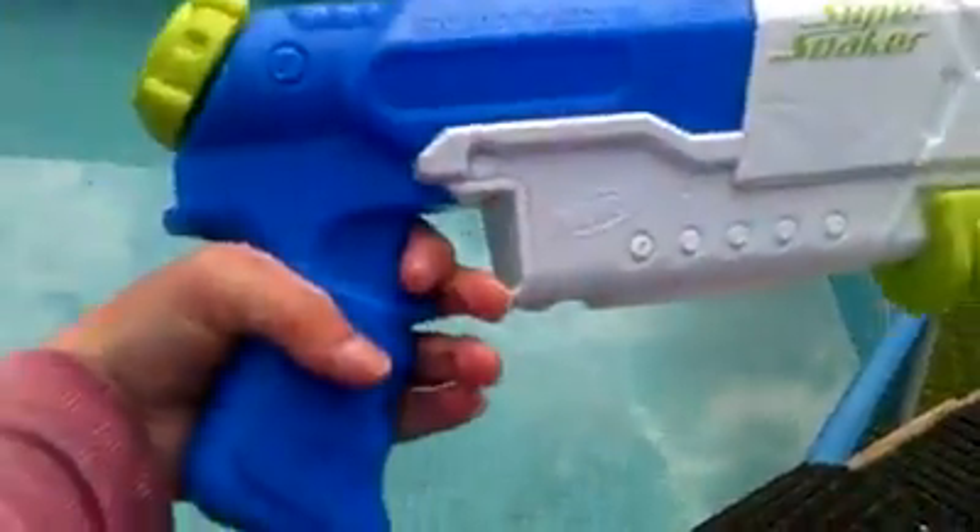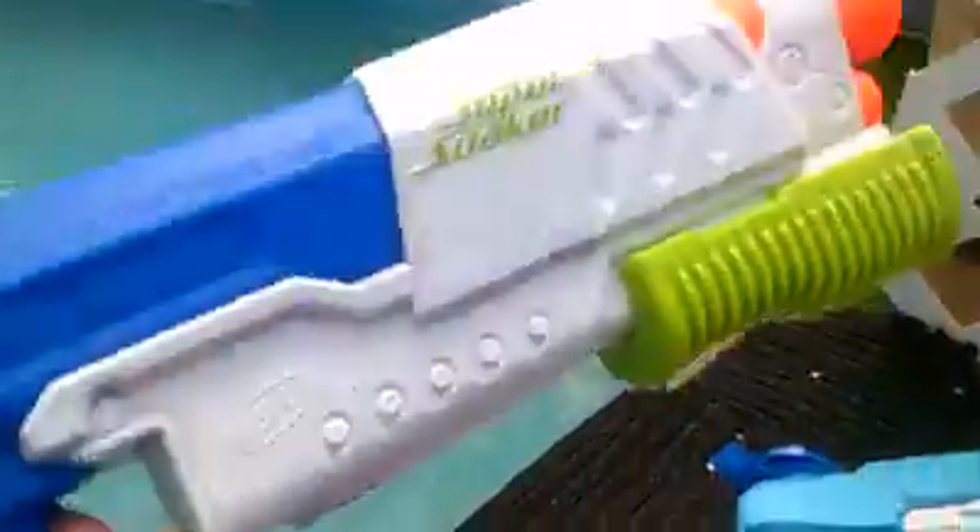Here's all my Nerf secret sofas. I'm going to show you. The first one is the Scatter Blast. My neighbor moved off and they threw it in the trash, but it still worked, so I kept it. So there's my Scatter Blast.